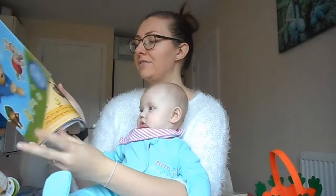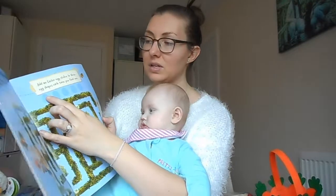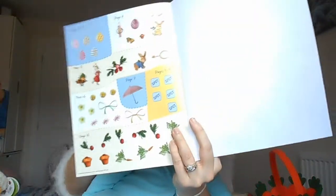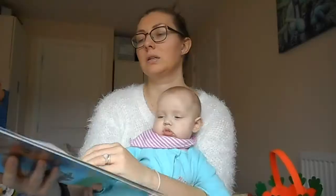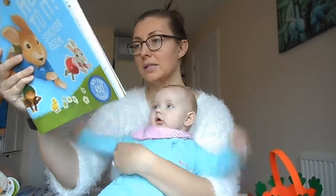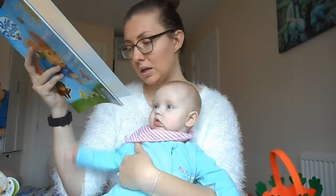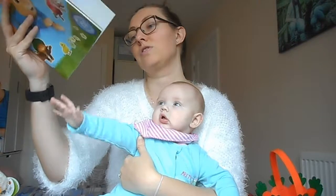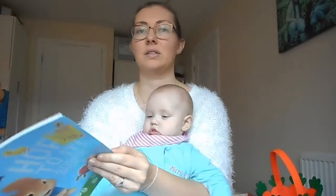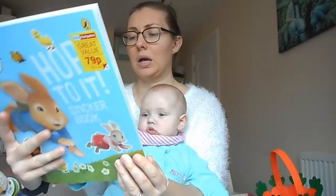They've got loads of different activities on each page — you've got like a maze, and then you've got to add the stickers in. The stickers in the middle of the book actually tell you the page number they relate to. It's obviously for older children — it says not suitable for children under 36 months, so it's a 3 plus. He doesn't put things in his mouth, other than his own fingers or food, so I haven't got to worry about him doing that.